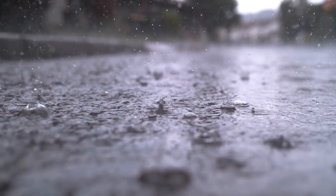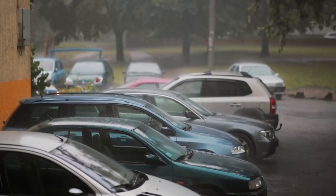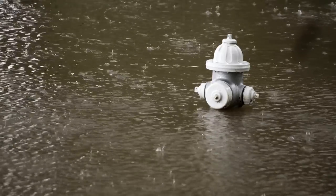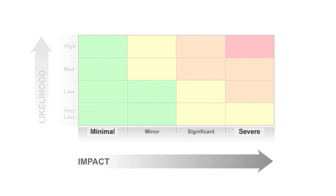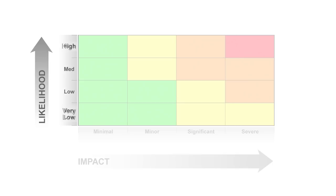With impacts-based forecasting, the Barbados Meteorological Service (BMS) will produce a matrix for each phenomenon that can lead to hazards to society: rain, wind, severe convection, storm surge, and others. Each matrix shows the potential impact from minimal to severe, and the likelihood of its occurrence from very low to high.